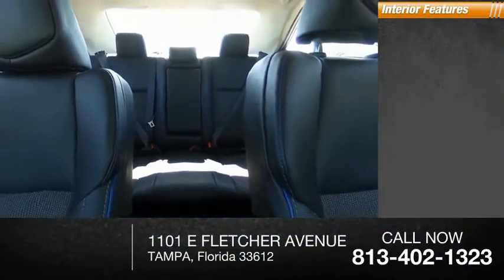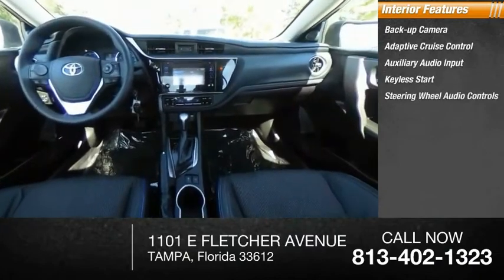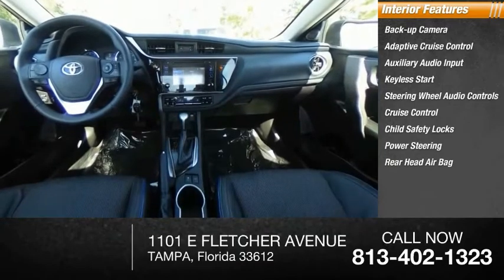Inside you'll find backup camera, adaptive cruise control, auxiliary audio input, keyless start, steering wheel audio controls, cruise control, child safety locks, power steering, rear head airbag, bucket seats.